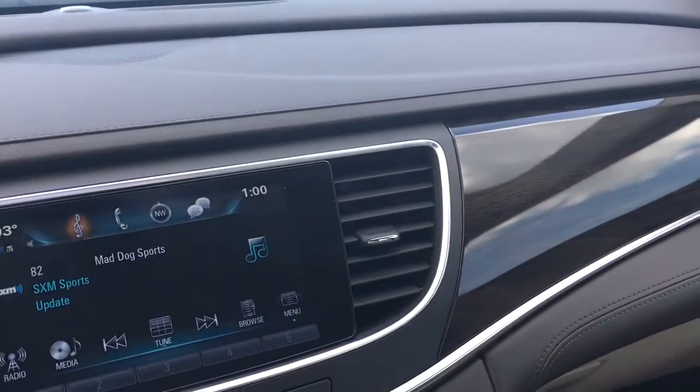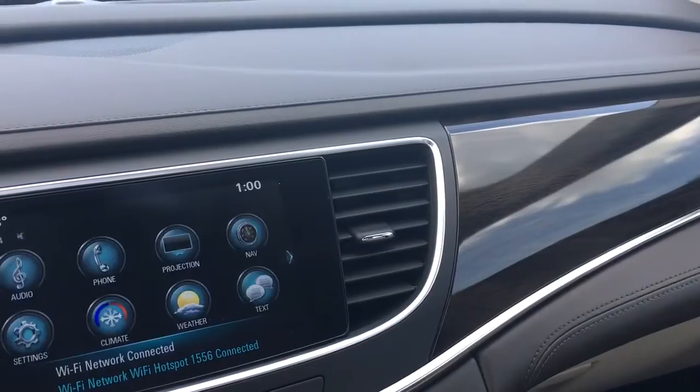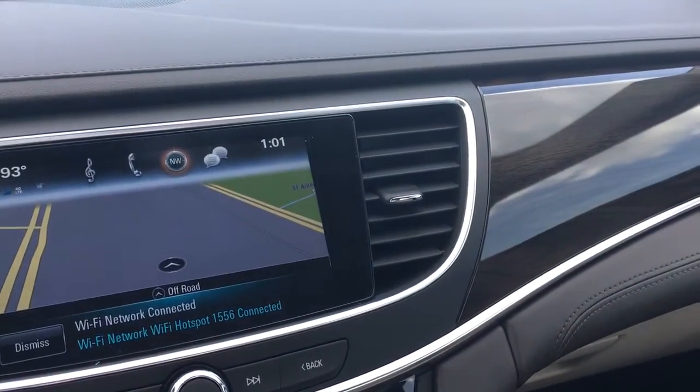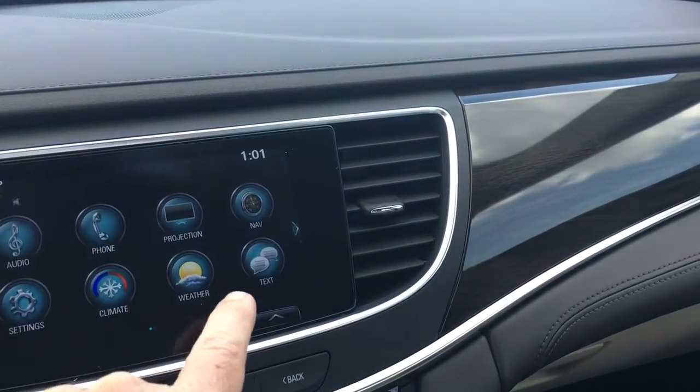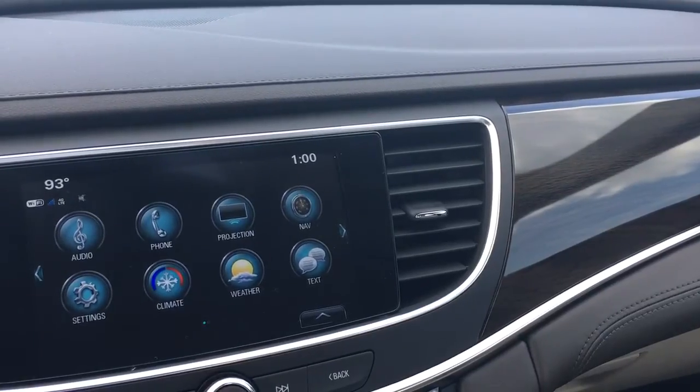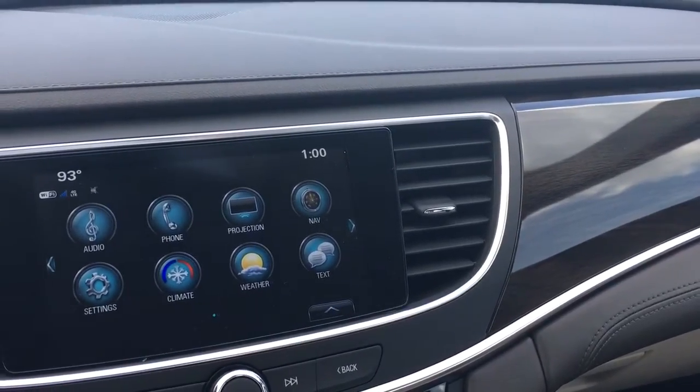Hit the home button and you see you have navigation along with Apple CarPlay. This vehicle is in demonstration mode, connected by OnStar's high speed 4G connection. Press the blue OnStar button to learn more.